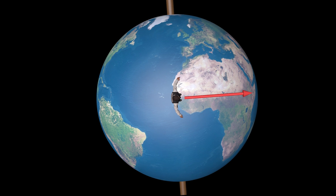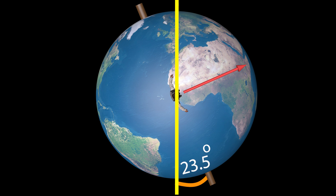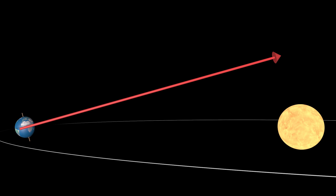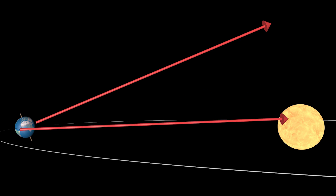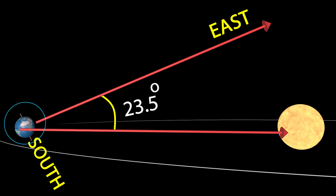Well, things are not so straightforward. The spinning axis of earth is in fact tilted by 23.5 degrees. So when earth is here, if we keep looking at east, we will not see the sun. To see the rising sun, we need to turn by 23.5 degrees towards south.